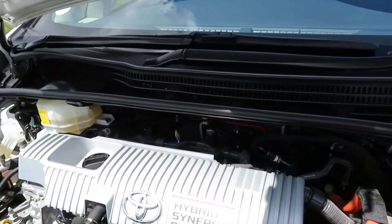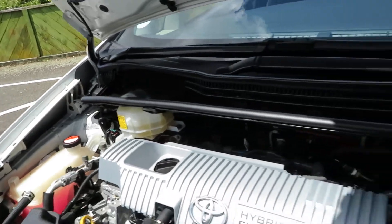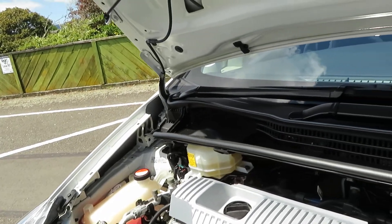Here's Toyota's Hybrid Synergy Drive engine — it's one of the most fuel-efficient vehicles available. The car has been fully serviced, including wheel alignment, and comes with brand new tires as well.